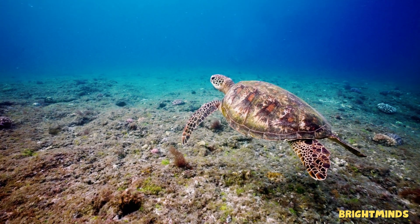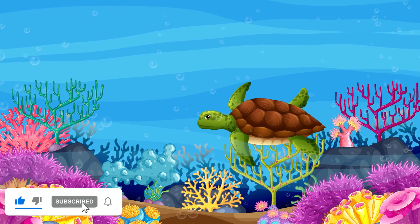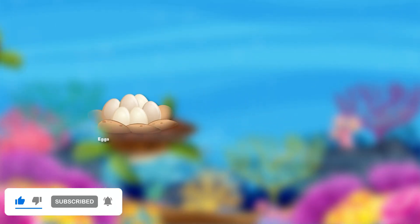Thanks for joining this turtle-tastic journey. Don't forget to like, share, and subscribe for more amazing animal stories. See you next time.